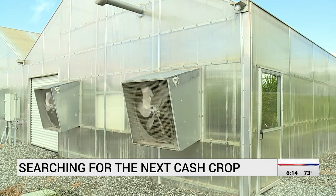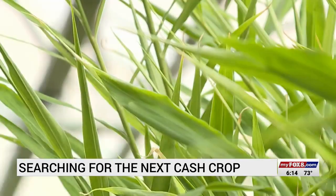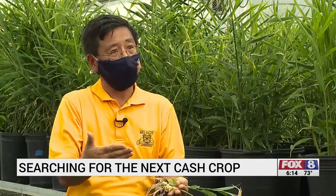This A&T University farm greenhouse is filled with tall green plants — plants that could one day bring a lot of green to North Carolina farmers. We try to find a solution and find another avenue for farmers to get more income.